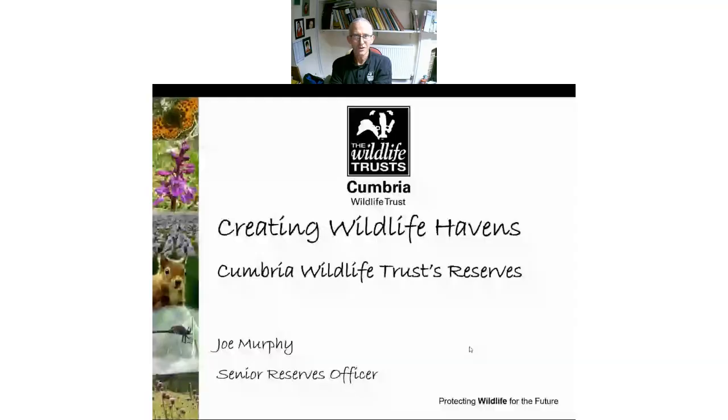Hi everybody, welcome to Creating Wildlife Havens at Cumbria Wildlife Trust. I'm Joe and I'll just go through a few things. It's a bit of a funny one because I can't actually see me or any of you because of the way we've had to do the screen sharing. So you can see me but I can't see you, so I'm just going to be talking to my slides as they go through.